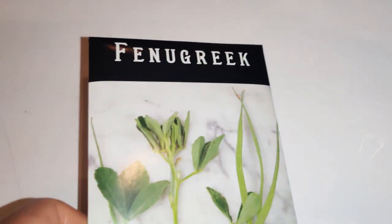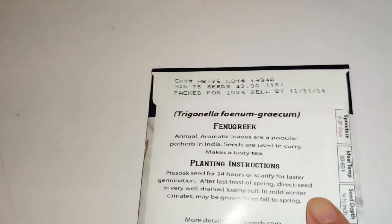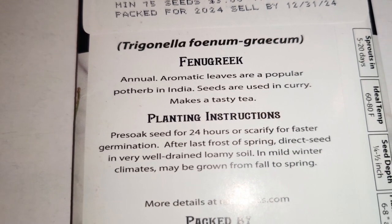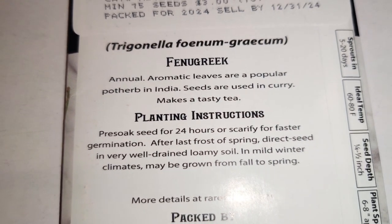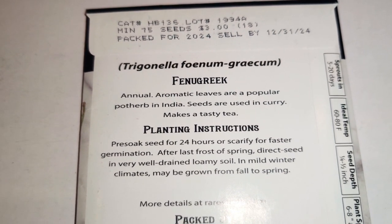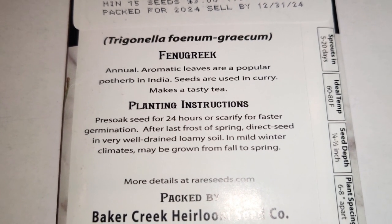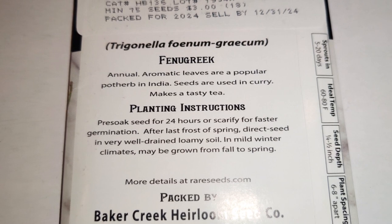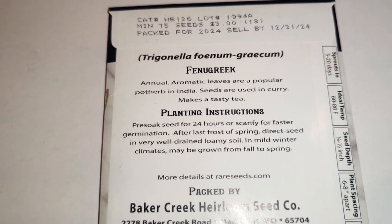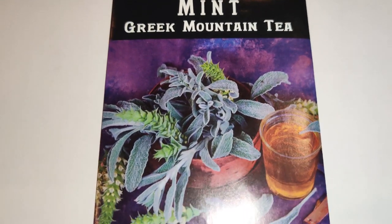Next I ordered Fenugreek — I want to do more herbal things and I've never tried this before. It kind of looks like pea shoots. It's an annual plant with aromatic leaves that are a popular pot herb in India, and the seeds are used in curry. I didn't even know it can make a tea — I love that so much.